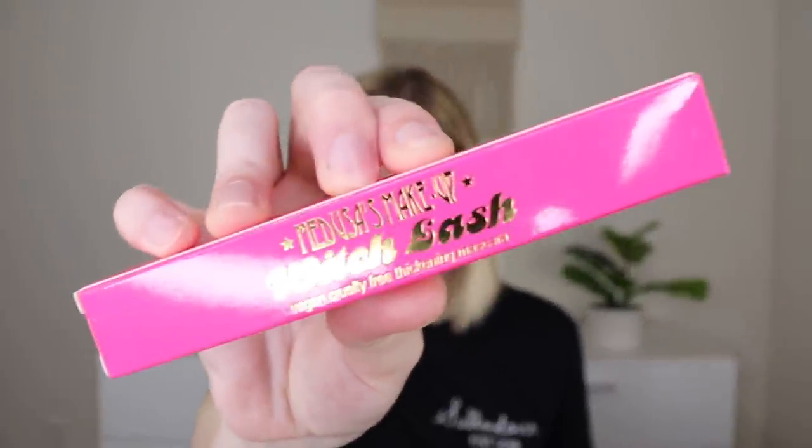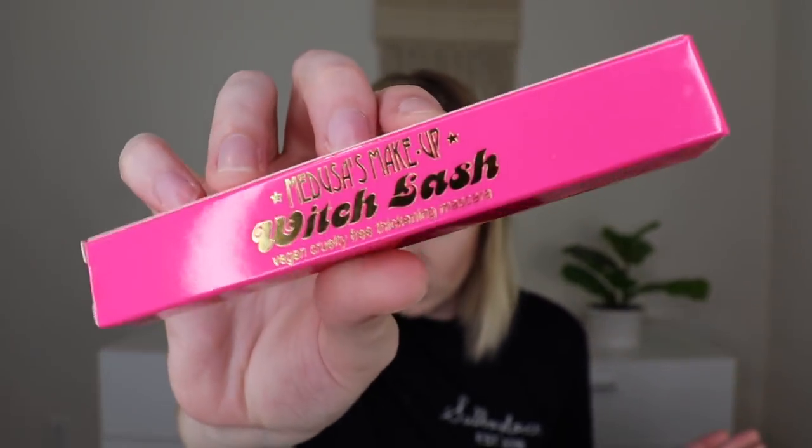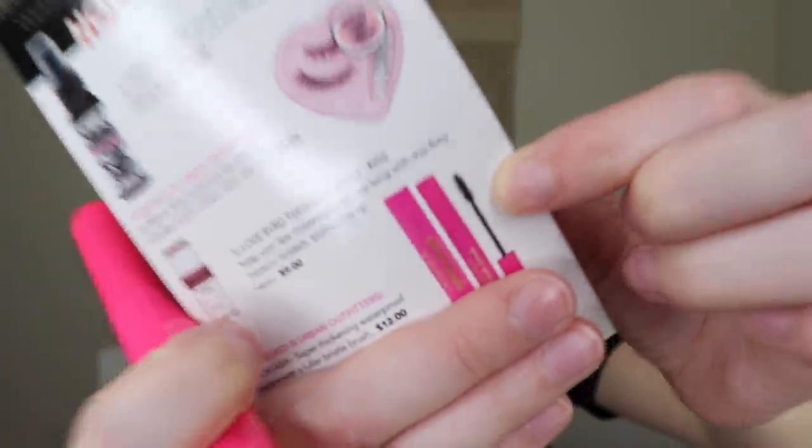Next out is the Medusa's Makeup Witch Lash Mascara, retailing for $12 and also featured in Urban Outfitters. It's a super thickening waterproof mascara with a bristle brush. I don't want to open it quite yet since I have tons of mascaras open, but the wand looks great. I'm excited — if I have gotten mascara from them before, it's been mini, not full size. I love the hot pink packaging.